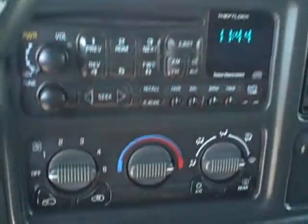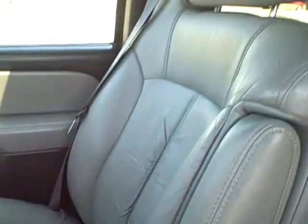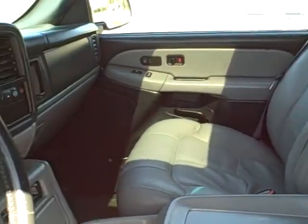CD player, premium sound system, air conditioning. This is a family-owned vehicle, and we have the majority of the maintenance records right here at Tather & Sons.